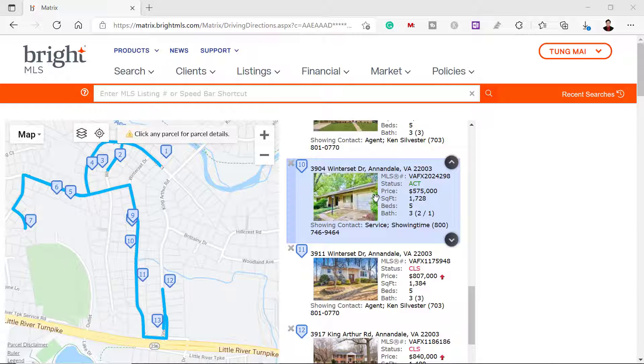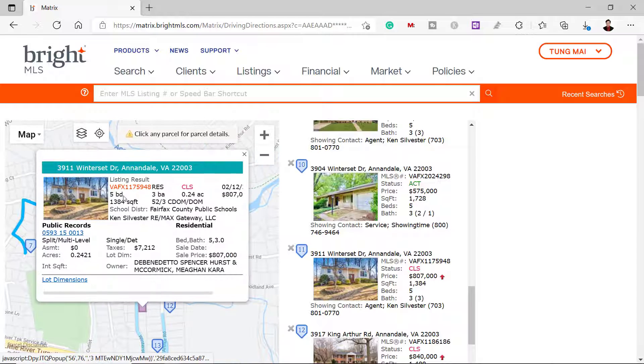Right now, let's look at what is actually selling in the neighborhood before we can determine if this is a potential deal. Property number 10 right here is selling for $575,000. Down here, number 11 is selling for $800,000 — let's see what it looks like. It's a 5-bed, 2-bath, not bad.